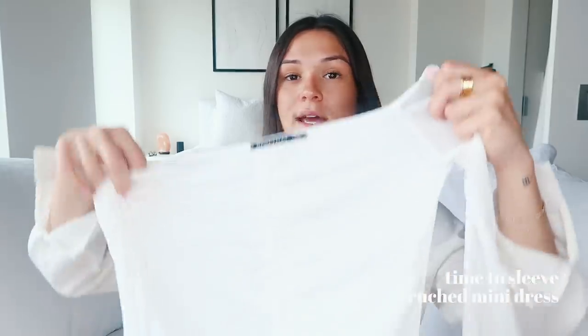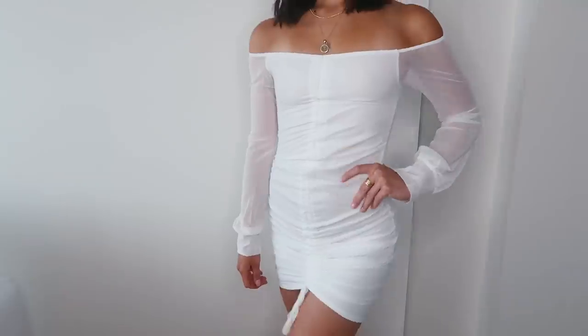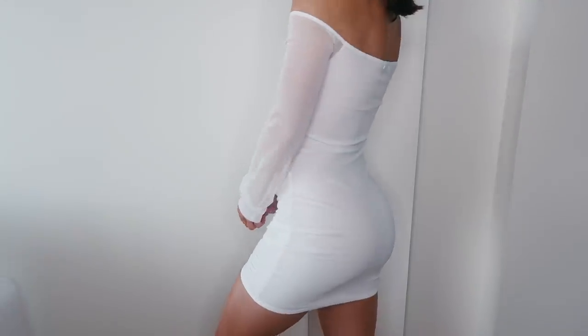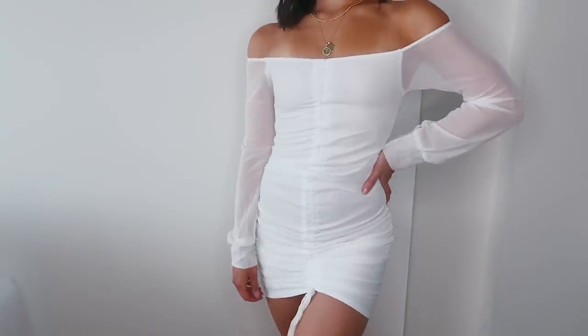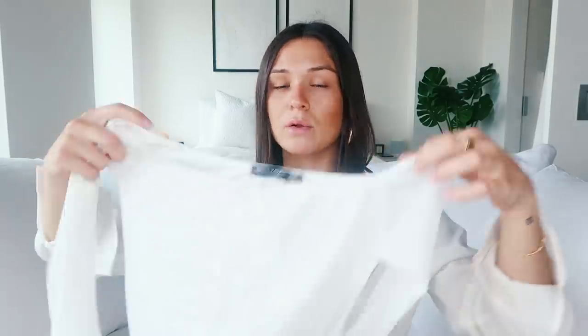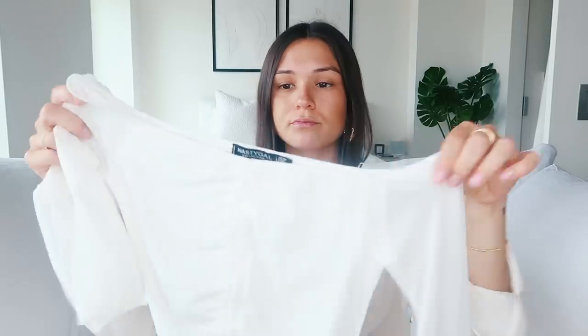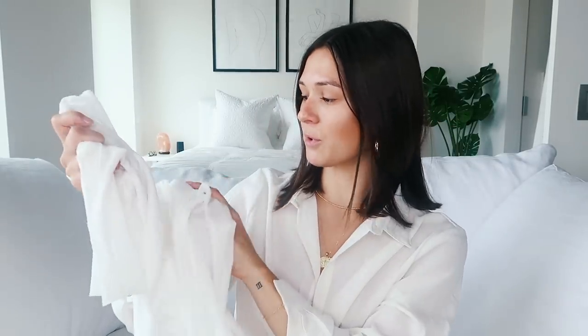The last dress I got is just this off-the-shoulder white dress with a ruched detailing in the middle. I think this is so cute — it reminds me of the sides of the emerald dress I showed you guys. You can just adjust and tie it however you want, loose or tight. It has sheer arms which adds such a nice touch. Super cute.